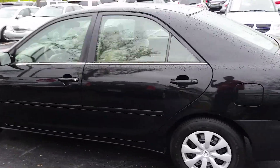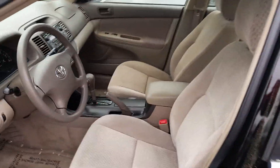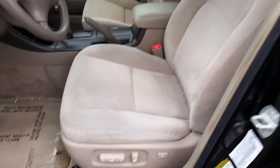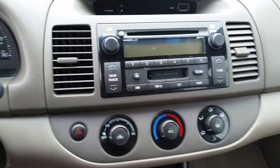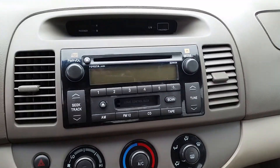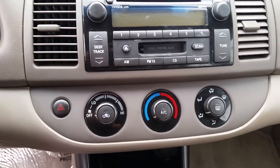Alright, let's take a look inside. You can see it has a light color tan interior, cloth seats, and a power driver seat with lumbar support. Directing your attention over here to the CD and cassette player, AC heat. We also have a sunroof, which is a very nice feature.